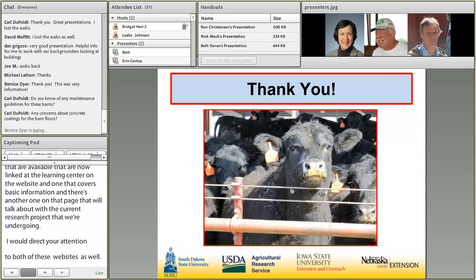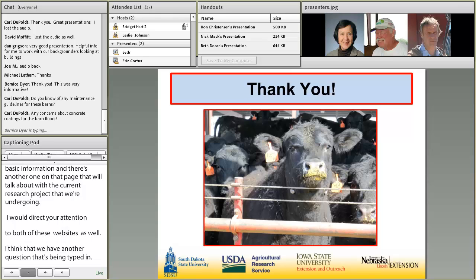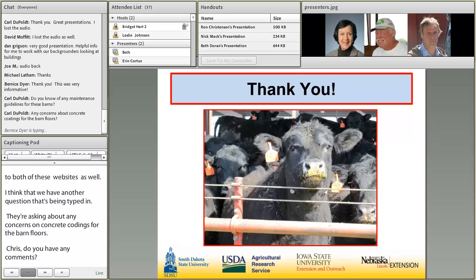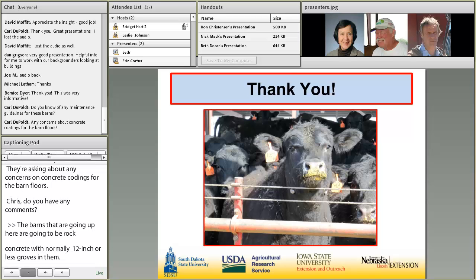A question about concerns regarding concrete coatings for barn floors. Chris responded: the barns going up here are raw concrete with normally 12-inch or less diamond-shaped grooves in them. As far as putting coatings on them, coatings don't last very long when you're putting heavy equipment on them, and these concrete floors should last forever.